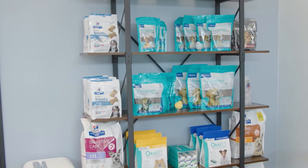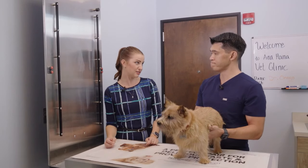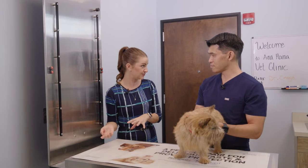We can also talk to you about at-home means of taking care of your pet's teeth. This is something we need to stay on top of — dental disease can lead to other potential issues down the road.